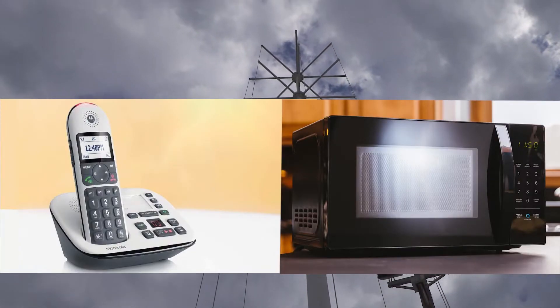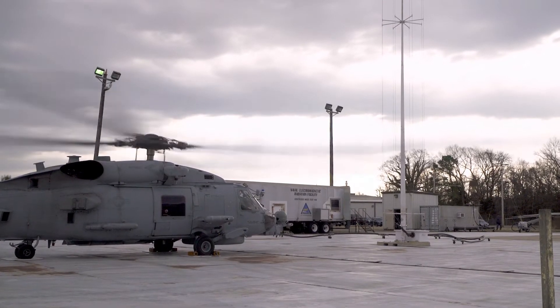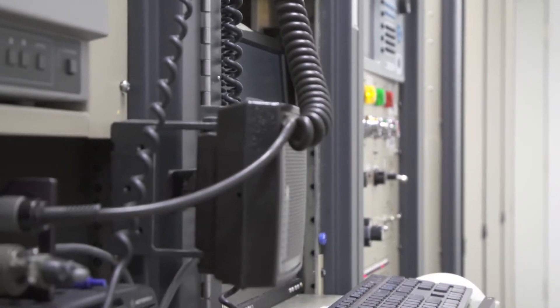I try to equate it to: if you have a cordless phone in your house and you turn your microwave on to cook something, the closer you get to your microwave oven, you start hearing interference in your phone. We just do that on a much larger scale here.